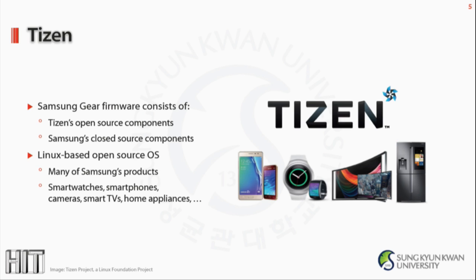The firmware for this Gear smartwatch consists of two parts: one is the wearable version of Tizen OS open source components, and the other is Samsung's closed source components built on top of vanilla Tizen. Tizen is a Linux-based open source OS developed by Samsung. Since the OS was envisioned to serve all kinds of devices, it has been shipped with many Samsung products including watches, smartphones, TVs, cameras, and even refrigerators.